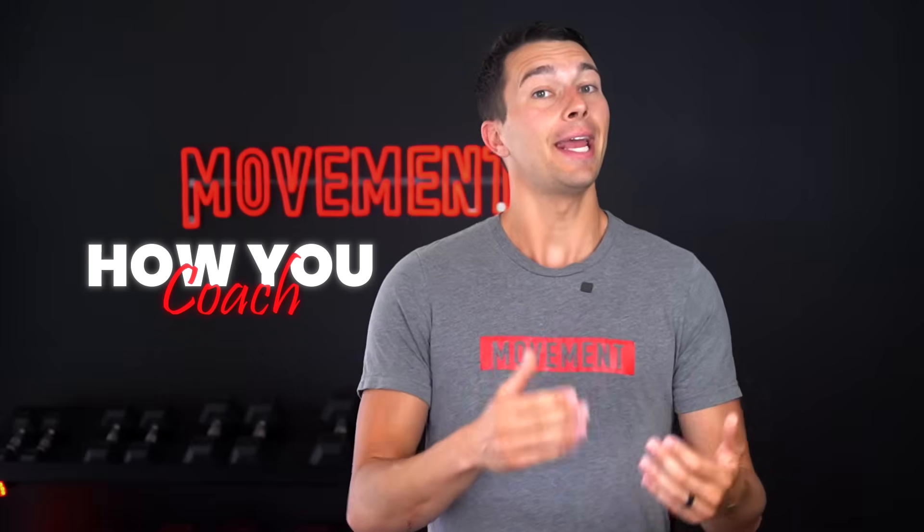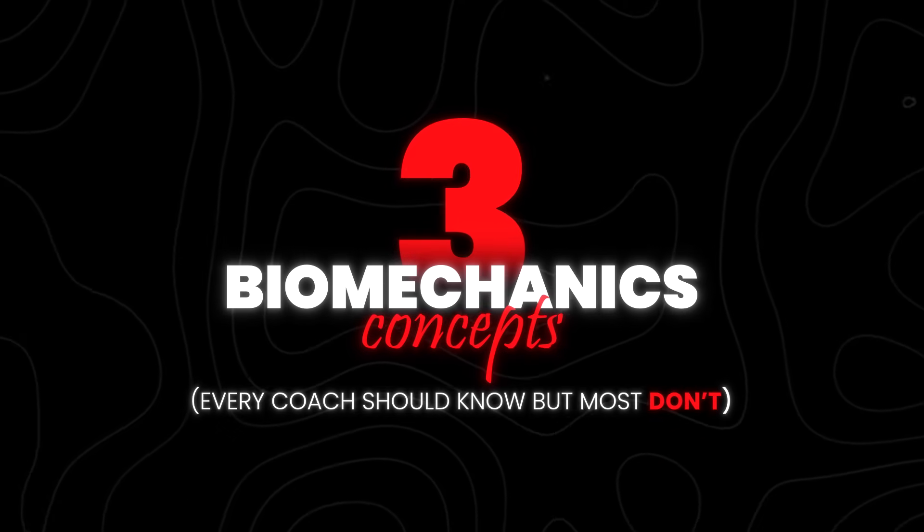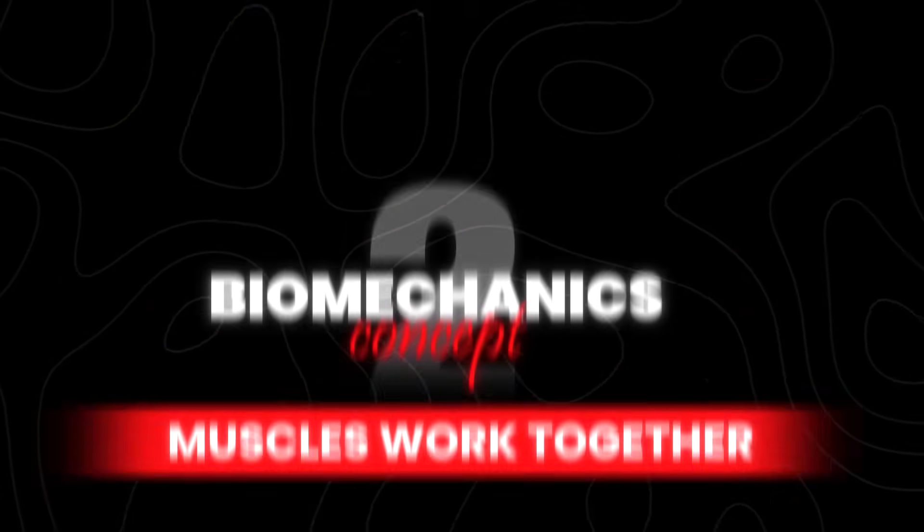Understanding biomechanics completely changes how you coach and problem solve in the gym. In this video, I'm going to walk you through three biomechanics concepts that I think every coach should know but most don't. For each one, I'll show you real coaching solutions that you can use right away with your clients and athletes. Let's get into it.